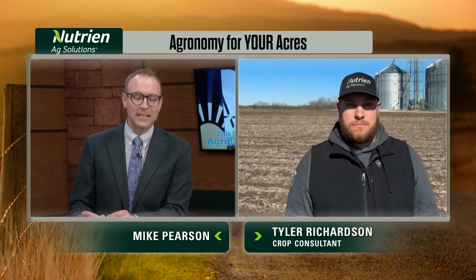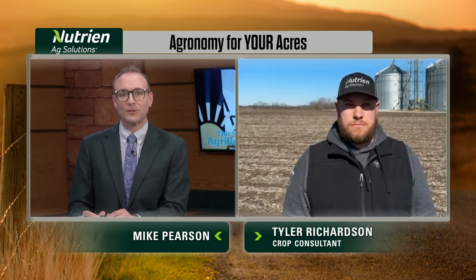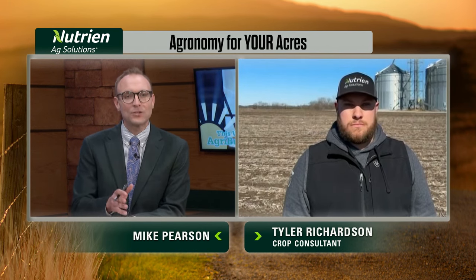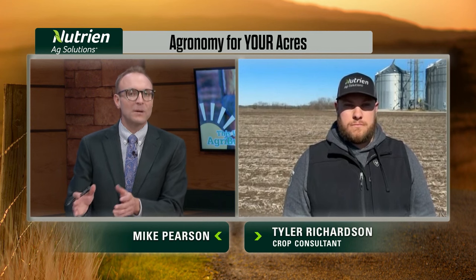Joining us this week is Tyler Richardson. He's a crop consultant down around Brookfield, Missouri. And Tyler, producers are getting antsy to get in the field — but what are the ideal soil temps you recommend for corn and soybean planting?